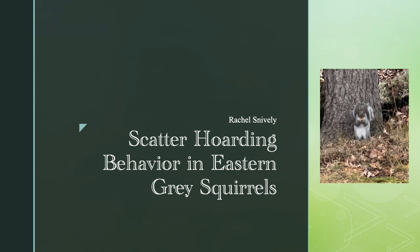Hi, my name is Rachel and I will be presenting on the scatter hoarding behavior in eastern gray squirrels.